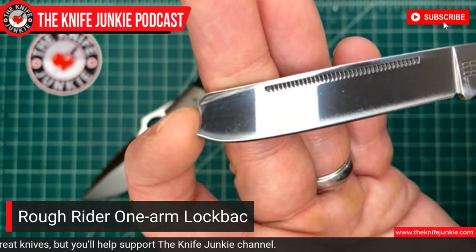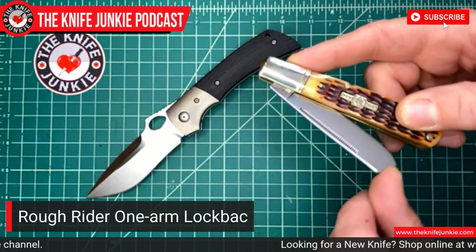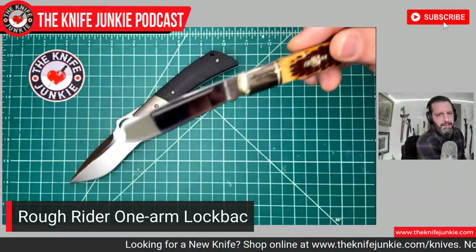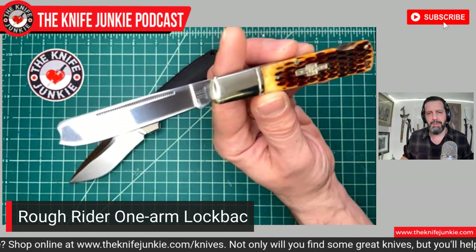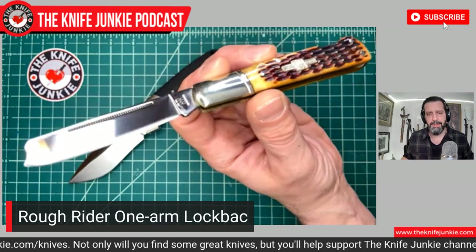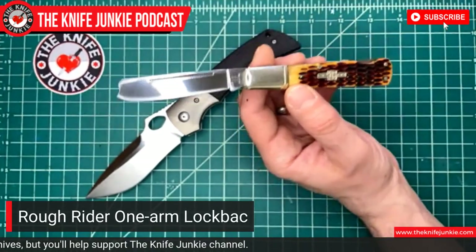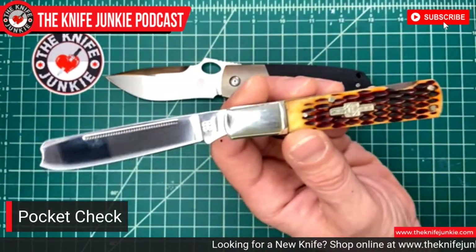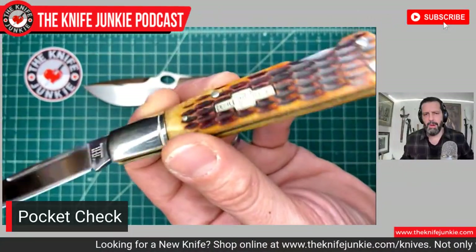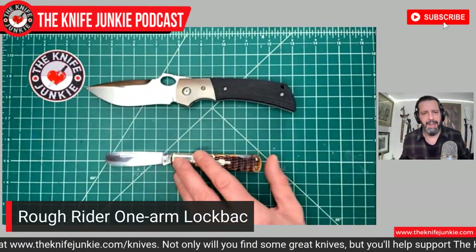It's called a one-arm jack because it's got this scoop at the end of the razor blade there — kind of a razor-shaped blade. That little scoop at the end allows you to, kind of like an old-school Emerson Wave, hook it on your pocket and open up your knife. This blade design was developed after the Civil War when there were many people who were missing limbs — soldiers still needed to open up their pocket knives. You can find high-end versions with Great Eastern Cutlery. I got this from Amazon on a lark and it's a really cool little knife.